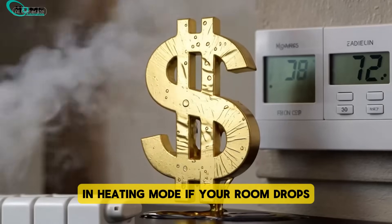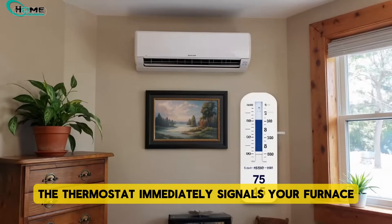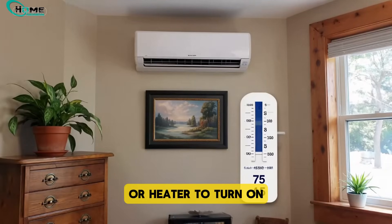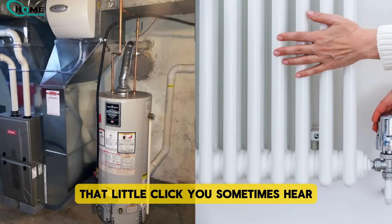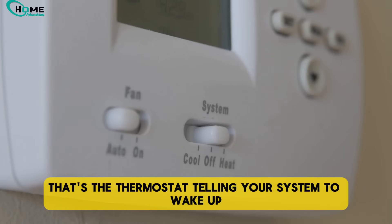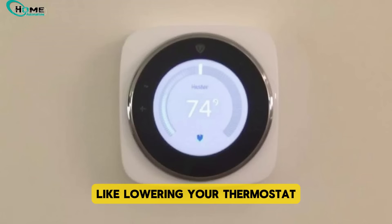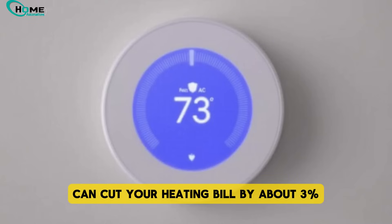In heating mode, if your room drops even one or two degrees below the set temperature, the thermostat immediately signals your furnace or heater to turn on. That little click you sometimes hear? That's the thermostat telling your system to wake up. Even a small change, like lowering your thermostat by just one degree in winter, can cut your heating bill by about 3%.